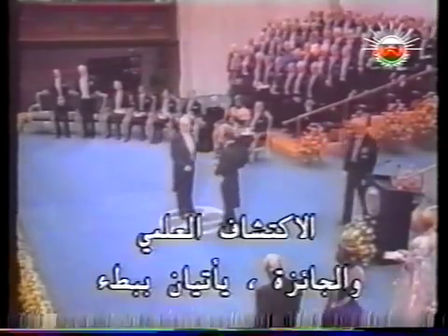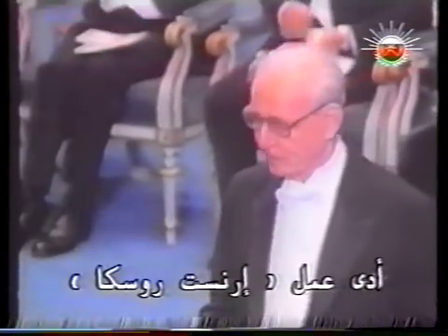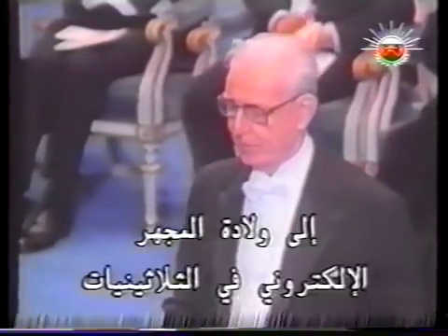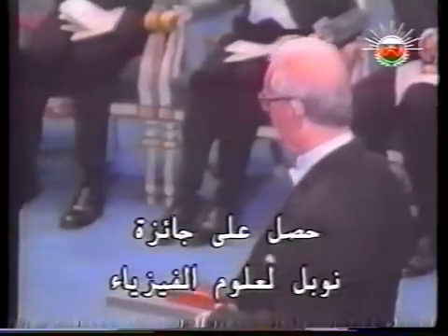Scientific discovery and reward come slowly. Ernst Ruska's work gave birth to the electron microscope in the 1930s. His Nobel Prize for physics came almost 50 years later, in 1986.